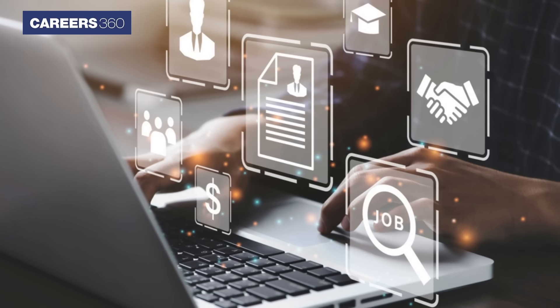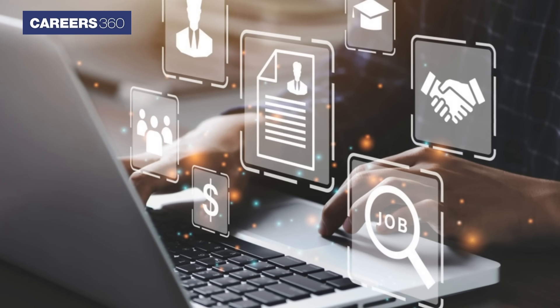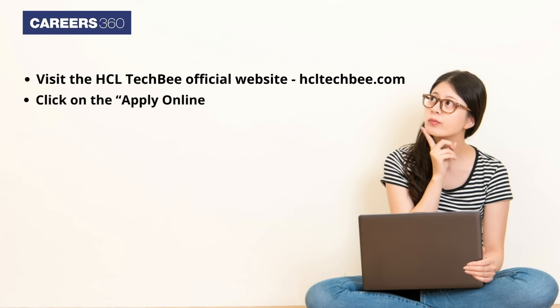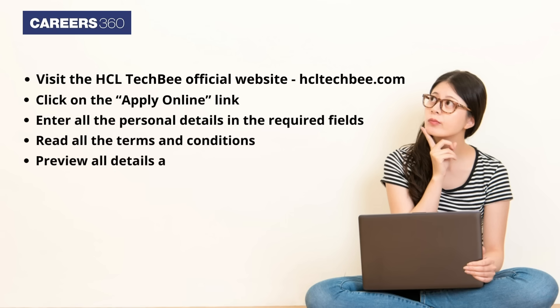The next step would be to apply. To do so, simply follow the steps given here. Visit the HCL TechBee official website, hcltechbee.com, and click on the Apply Online link. Enter all the personal details in the required fields. Read all the terms and conditions. Preview all details and click on the Submit tab.